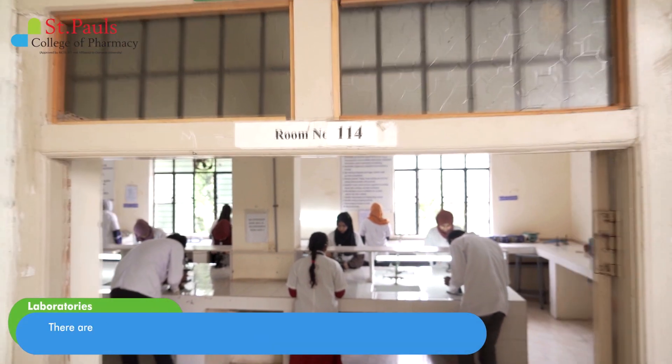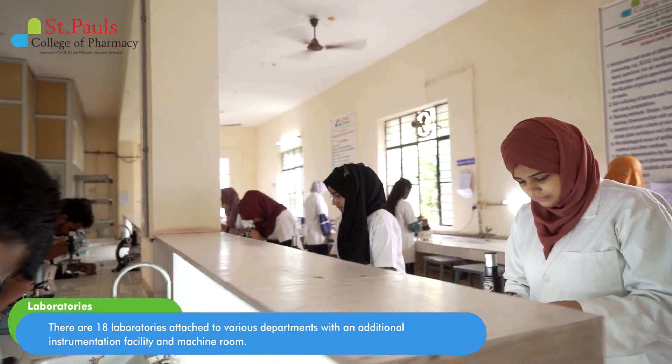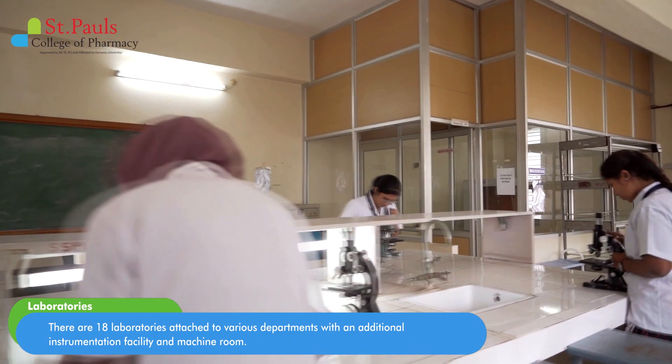There are 18 laboratories attached to various departments, with an additional instrumentation facility and machine room.